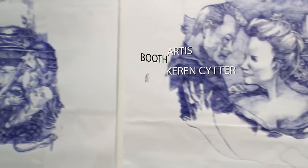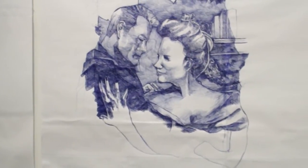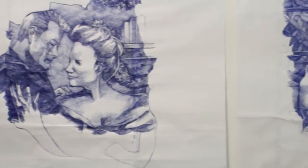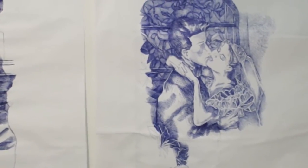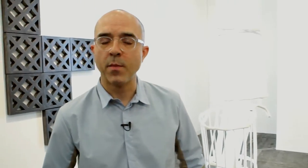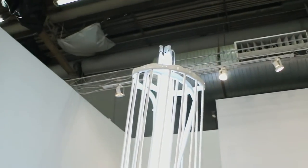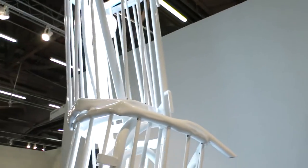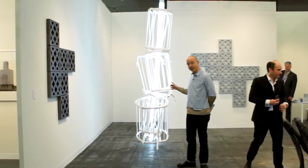These are taped-together sheets of paper — ballpoint drawings based on the covers of Harlequin romance novels. She's got a show coming up at the MCA Chicago next month. It's Karen Sitter, and that's really cool. She had a show recently at the Nasher Sculpture Center in Dallas, and she has a project coming up at the Sprengel Museum in Hanover, Germany. What especially caught my eye was her double monument to Dan Flavin and Vladimir Tatlin. That's really cool.